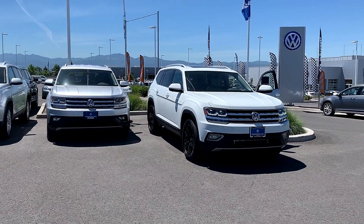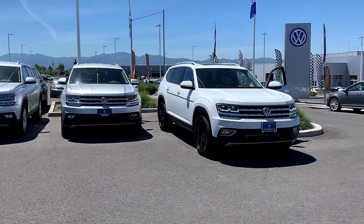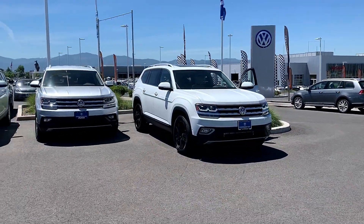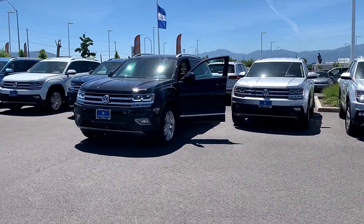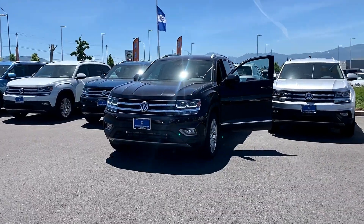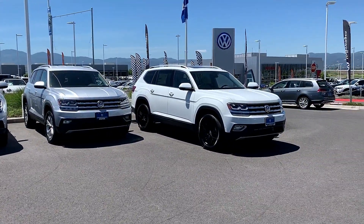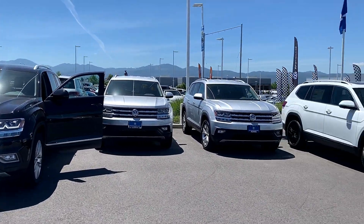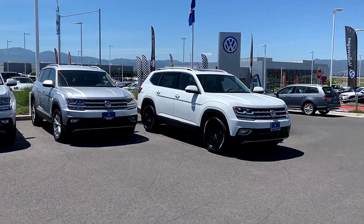Hey guys, what's going on? Hunter here from VW World. I just figured something out with Kyle here on something that is on these 2019 Atlases that you should look out for when you're buying yours. I have up here two 2019 SEL premiums pulled forward, and on each of the Monronies or window stickers they say digital cockpit.